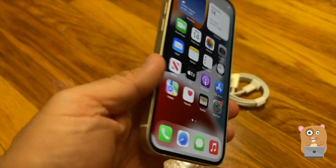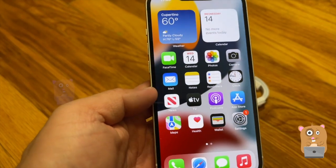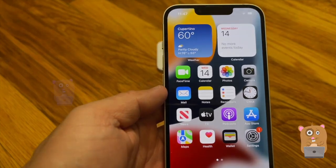So this was just a quick unboxing of the iPhone 13. If you guys have any questions, comments, or suggestions, feel free to contact me. Bye!